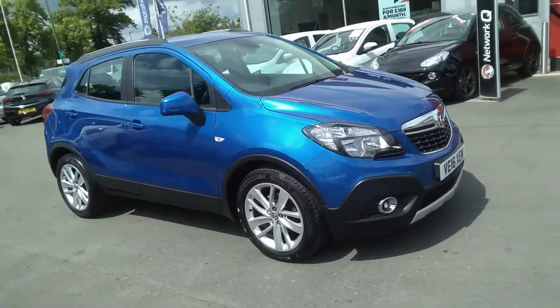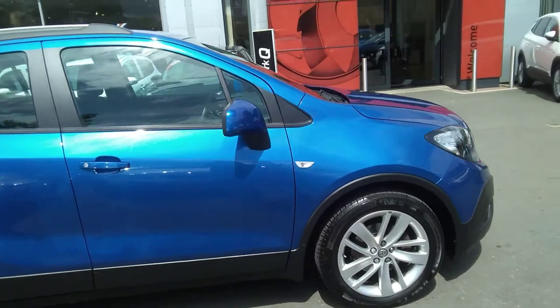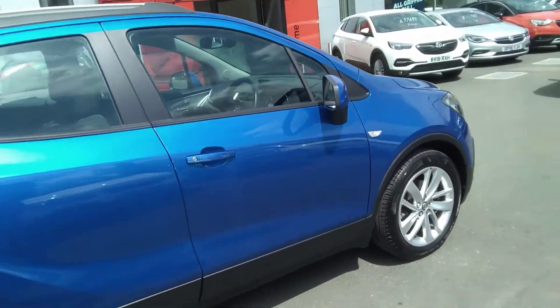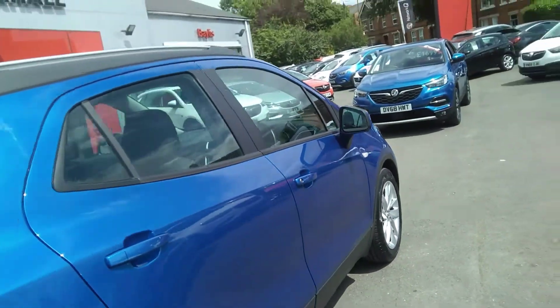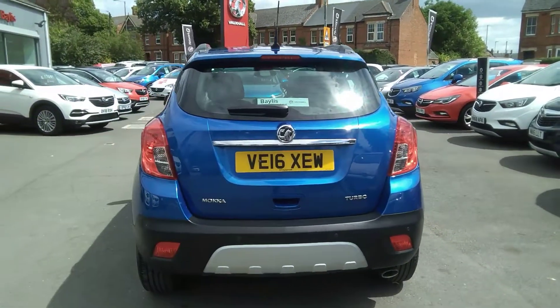Welcome to Bayless Vauxhall. Today we are viewing a 2016 Vauxhall Mokka Exclusive with 19,599 miles, finished in Boracay Blue. This vehicle comes with a Bayless warranty which you have the option to extend up to three years.